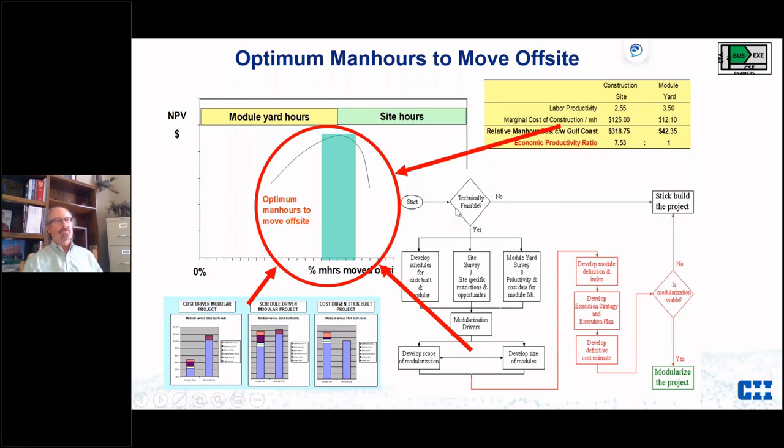Along with the Economic Productivity Factor, you go through the 12-step index process and account for different costs that are added, determining the best number and size of modules. You add it all together to come up with an optimum man-hours-to-move-off-site figure. Again, you're talking with a lot of people — schedule, cost, engineering, construction, the ultimate owner, O&M — and you bring them in as early as you can.